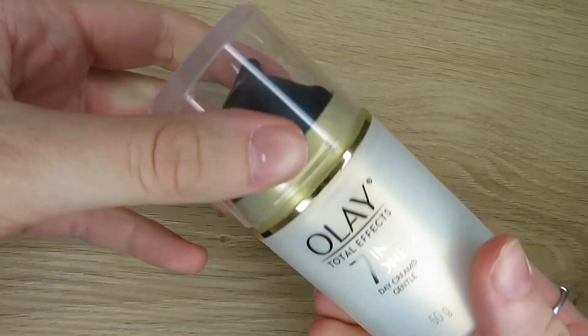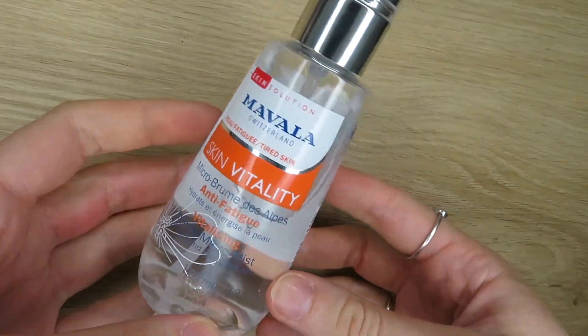The next skincare item is the Olay Total Effects 7-in-1 Day Cream, which I use as a moisturizer mostly every morning before makeup. I've really been enjoying it — it makes my skin soft and gets rid of dry patches. The last face product is the Marvel Art Skin Vitality Anti-Fatigue Face Mist. I use it in the morning to wake me up, and sometimes spray it after makeup for a more dewy look instead of cakey and powdery. It actually smells good too.